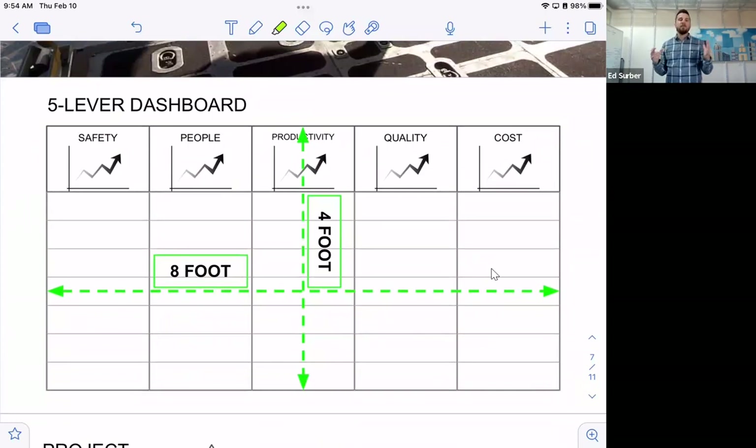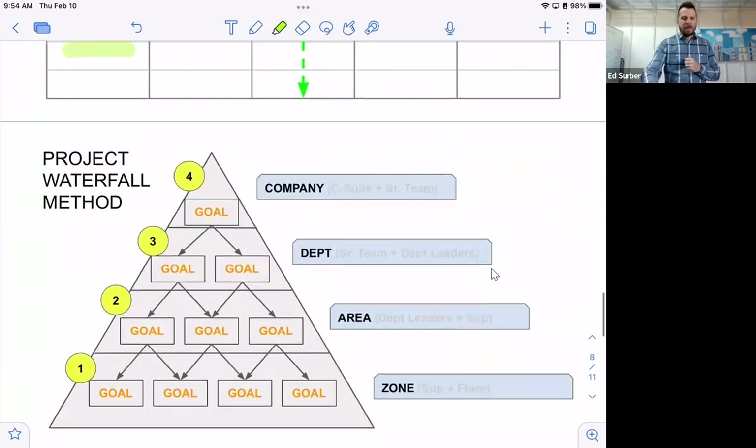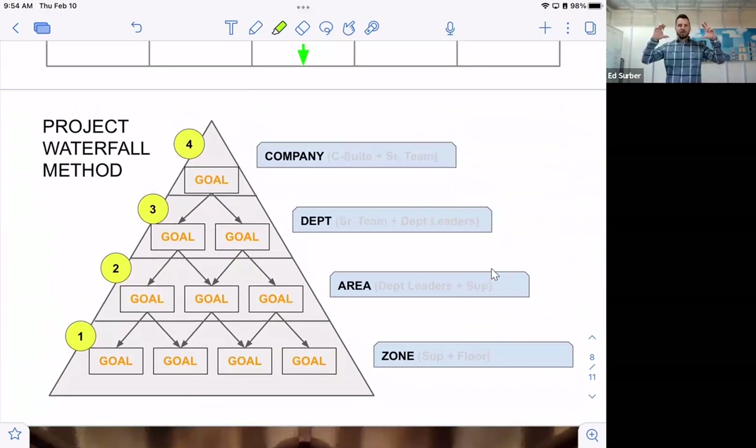On that board, we recreate each of the five lever pillars — safety, people, all the way to cost — and list out all the projects: names, owners, and timing. This is what the team huddles around daily to execute against those projects. Visual management is extremely critical in this process. Then we deploy all these projects throughout the entire company, cascading from the main board down to the department level, area level, and zone level, all the way to the shop floor.